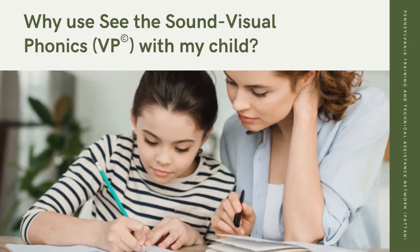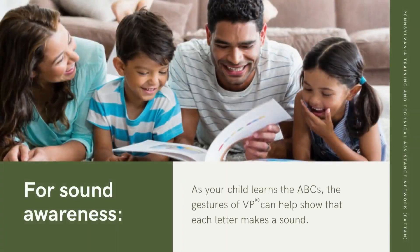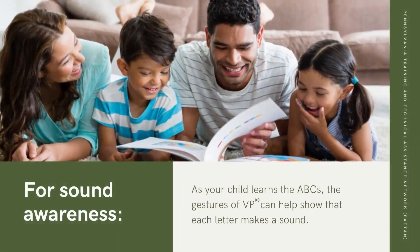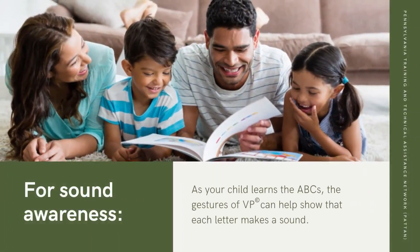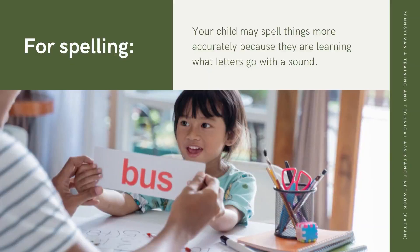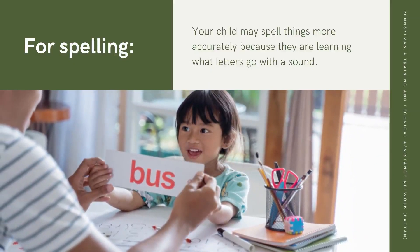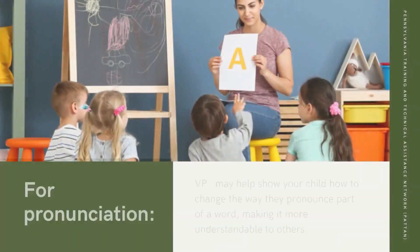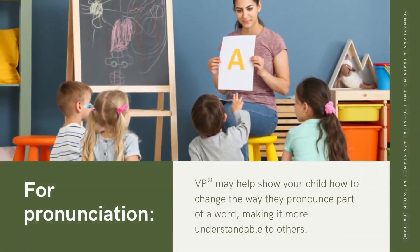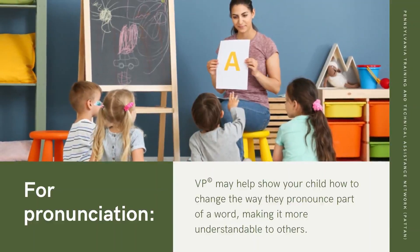Why use See the Sound Visual Phonics, VP with my child? For Sound Awareness, as your child learns the ABCs, the gestures of VP can help show that each letter makes a sound. For Spelling, your child may spell things more accurately because they are learning what letters go with a sound. For Pronunciation, VP may help show your child how to change the way they pronounce part of a word, making it more understandable to others.